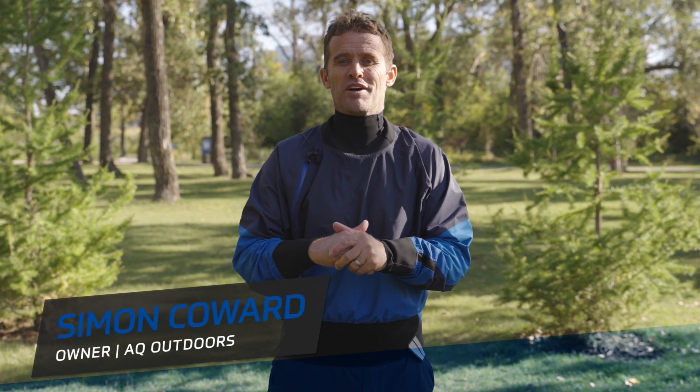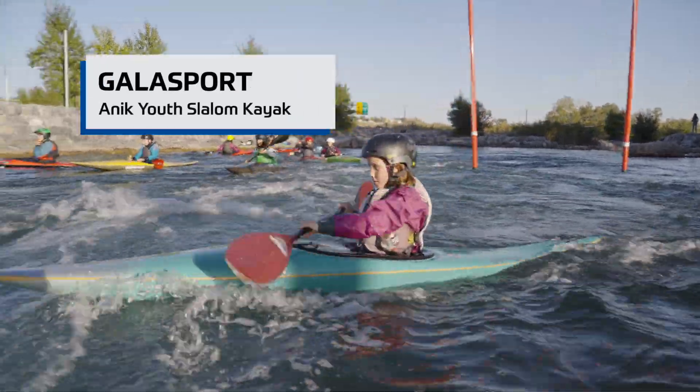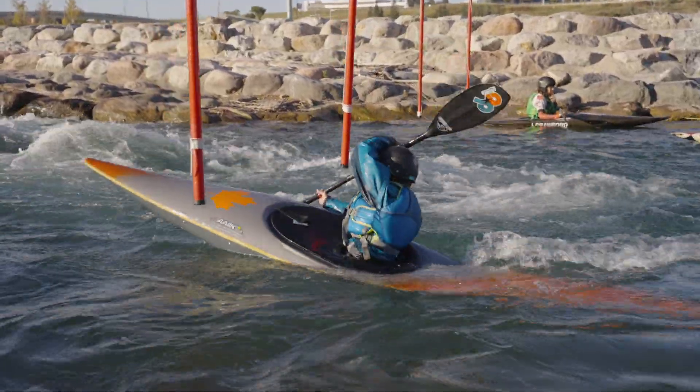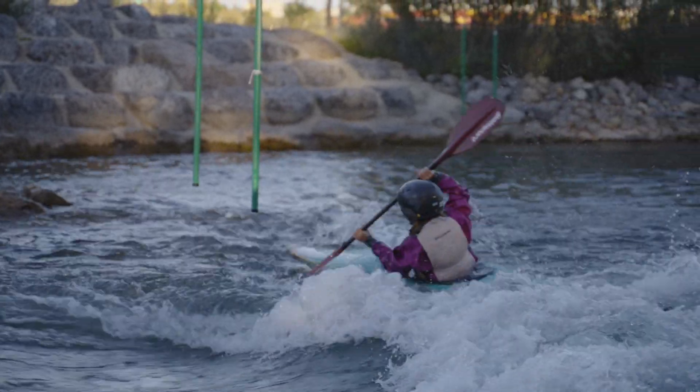Hey there, Simon here from AQ Outdoors, checking in with a really quick review on the Gala Sport Annec Youth Slalom Kayak. Obviously it's not a kayak I have used, but my children and a bunch of the local kids in the community have been using them for a number of years now, so we've got some pretty good observations and some anecdotal feedback from the kids.